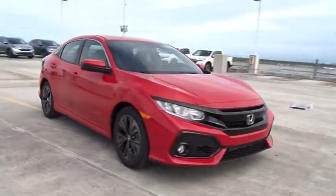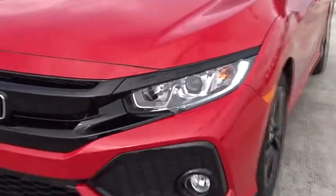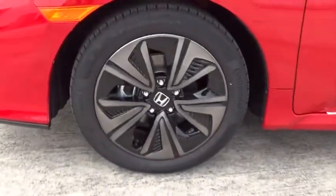Daytime running lights, tachometer, speed proportional power steering, rear wiper, head up display, power heated outside mirrors, tire pressure monitoring system, rear spoiler.